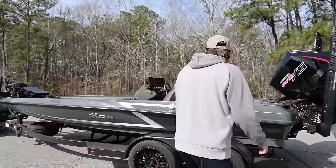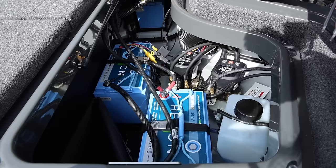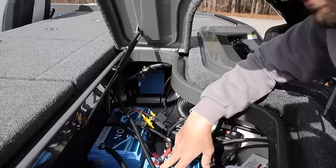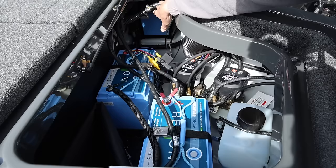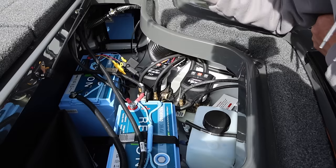Let's jump into the boat walkthrough. Back here — probably my favorite part of the boat — is how clean it is. You can actually take these lids off using these screws and slide them off. I'm running Relion batteries this year. I'll have two 36-volts parallel on this side and two 12-volts parallel on that side for my Power Pole Blade pumps. Right here is my TH Marine G-Juice reservoir — fill that up with G-Juice.